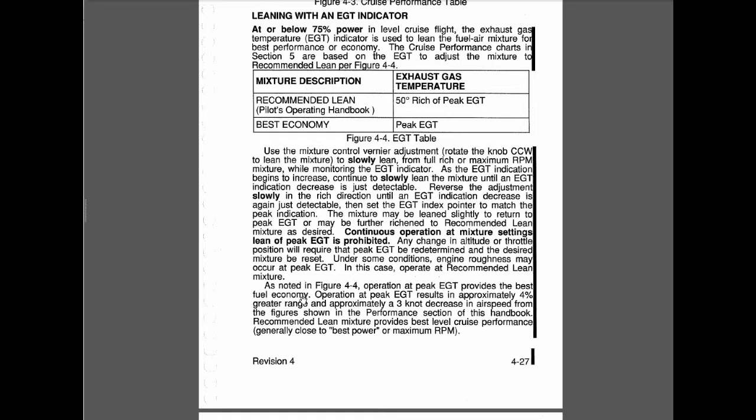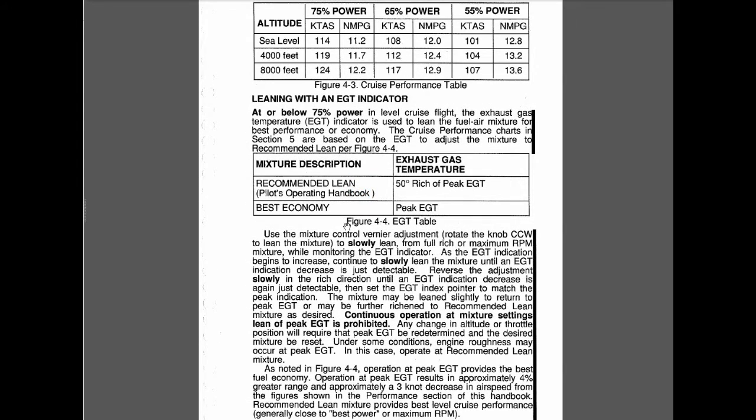The difference is that peak exhaust gas temperature results in 4% greater range and about a three knot decrease in airspeed. Operating below 75% power — which is mostly the case at 4,000 feet and above — you're tasked to operate the aircraft at recommended lean, which is 50 degrees Fahrenheit rich of peak exhaust gas temperature.